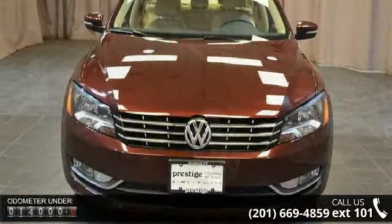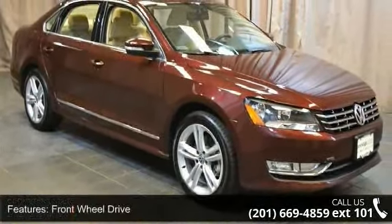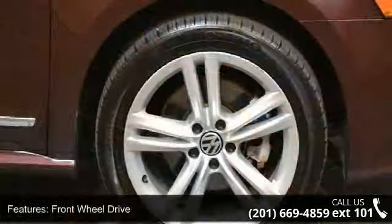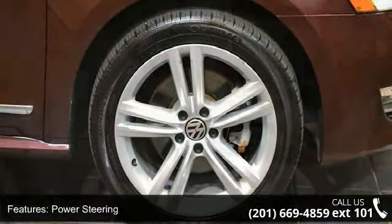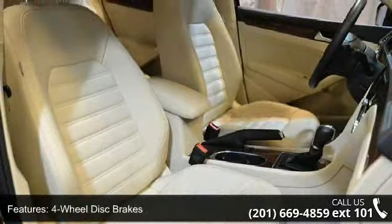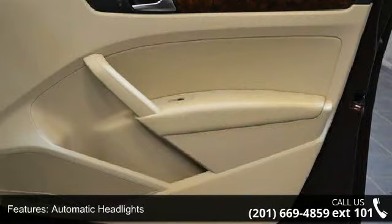Some of the top features included with this vehicle are front-wheel drive, power steering, four-wheel disc brakes, aluminum wheels, automatic headlights, fog lamps, mirror memory, premium sound system, MP3 player and auxiliary audio input. This car won't be available much longer.